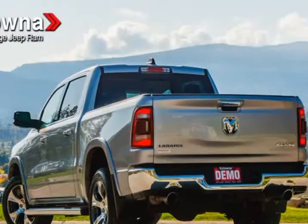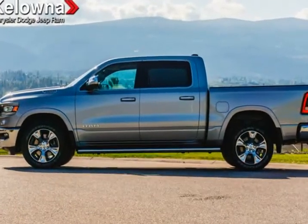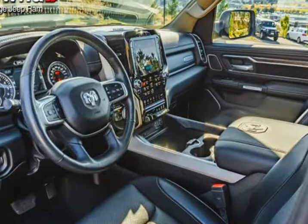Thankfully, our knowledgeable Kelowna Chrysler Dodge Jeep staff in Kelowna can guide you through every step along the way in finding the best Ram 1500, Ram 3500, Jeep Cherokee, Dodge Grand Caravan or Chrysler Pacifica for you, from the test drive to the first drive home.